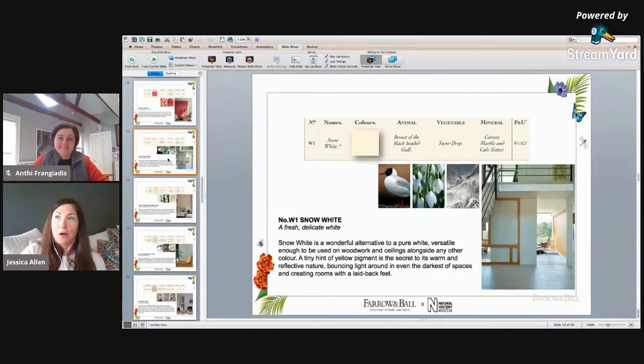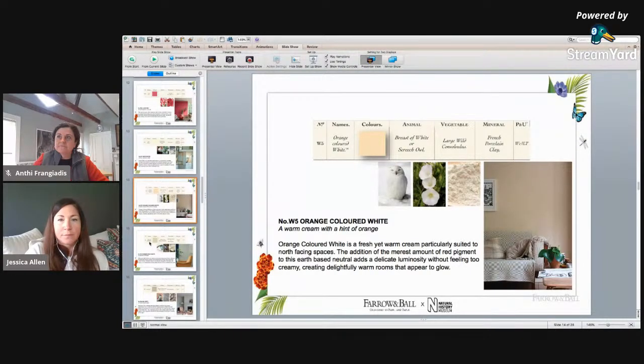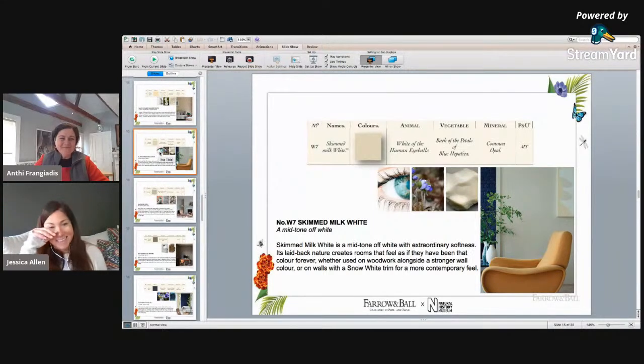It wouldn't be right if we added a collection of all vibrant jewel tones without honoring some of the Farrow and Ball neutrals. So there are a few neutrals in the collection as well, starting with snow white. Next, orange-colored white — really lovely, warm, vibrant, good in a north-facing room to bring it some life. Then skimmed milk white, which is described as the white of the human eyeball. It's one of everyone's favorite descriptors from Werner's book. And ash gray, a very Farrow and Ball color with a little gray undertone.